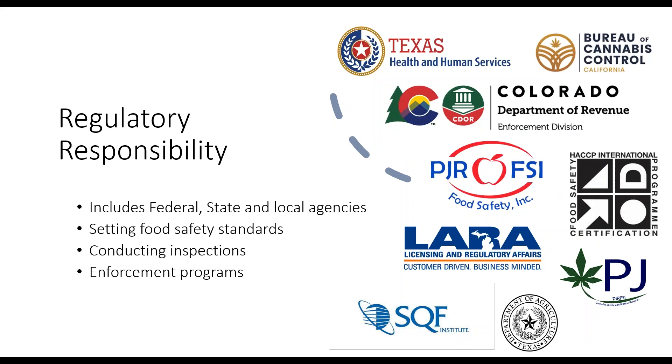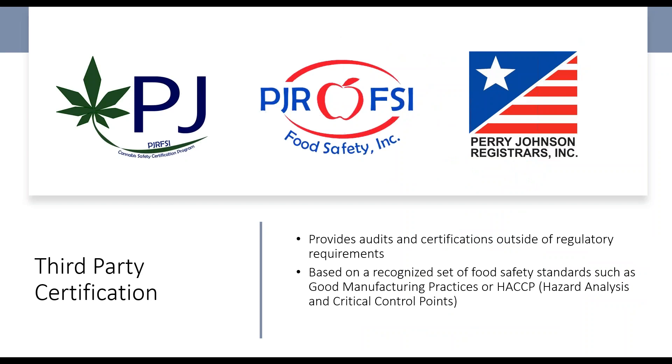There are all kinds of regulatory responsibilities — federal, state, and local — as well as globally recognized food safety standards. Depending on what state you're in and what you're growing, cannabis or hemp, there are going to be different types of certifications involved, and unfortunately different enforcement programs in terms of testing, how things are being produced, and how recalls are managed. We provide audits and certifications outside of regulatory requirements as a private third party, based on food safety standards like GMPs or HACCP.